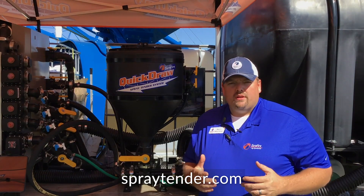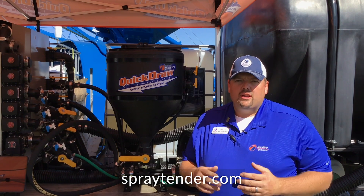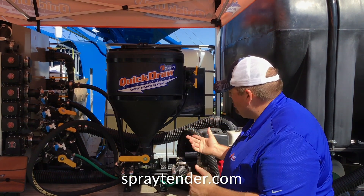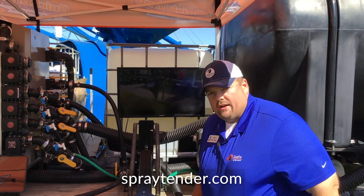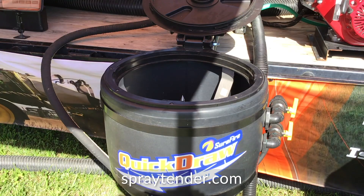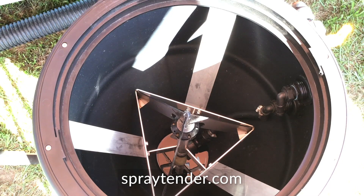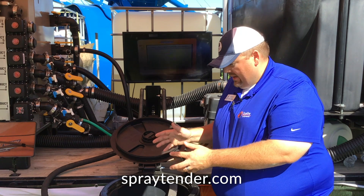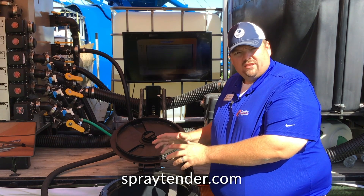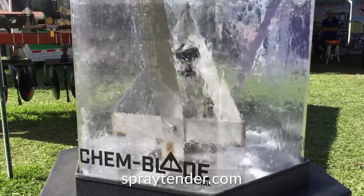With Quick-Draw, one of the things we need to accommodate is package material and dry material that we'll still need to incorporate into our spray batches. This is the Quick-Draw Swing-Down E-Ductor. It's built on a drop-down linkage so I can drop it down and utilize it to add jugs and dry material. It is also equipped with the Kim Blade — a blade inside the eductor that we can use to split the bottom of jugs or bags to maximize loading efficiency. The Kim Blade is a new product from Surefire that we're introducing here at the Farm Progress Show.